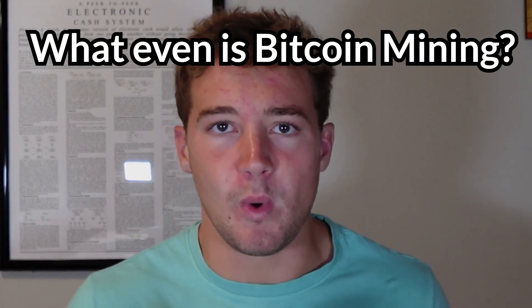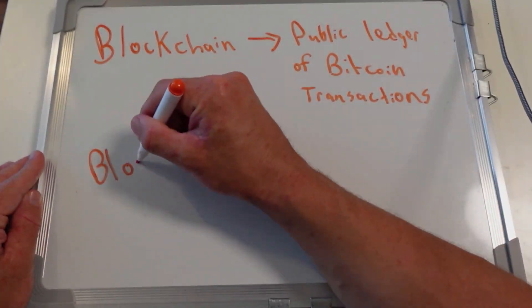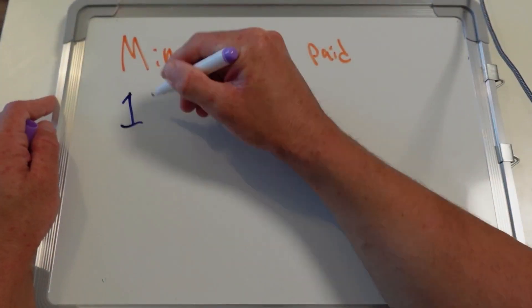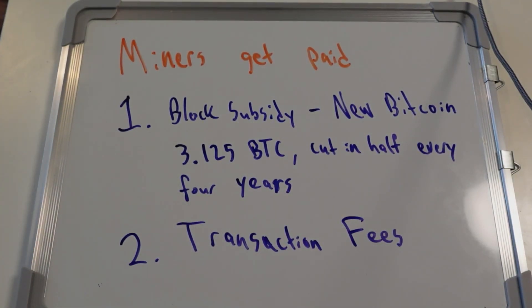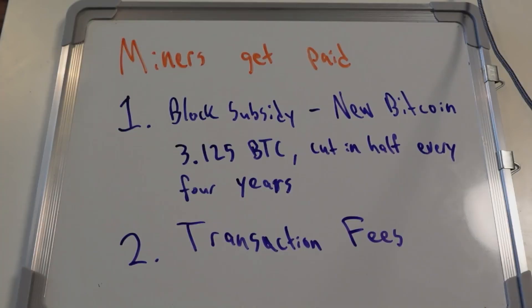Bitcoin mining is the process that allows new transactions to be added to the Bitcoin blockchain, a public ledger of every Bitcoin transaction. Miners are paid every time they add a new block — a batch of transactions — to the blockchain. Their payment consists of two parts: the block subsidy, which is newly created Bitcoin (think of this as Bitcoin's inflation), and transaction fees, a payment from users to miners for including their transaction in the block. Transaction fees can vary wildly, but we'll get into that later.